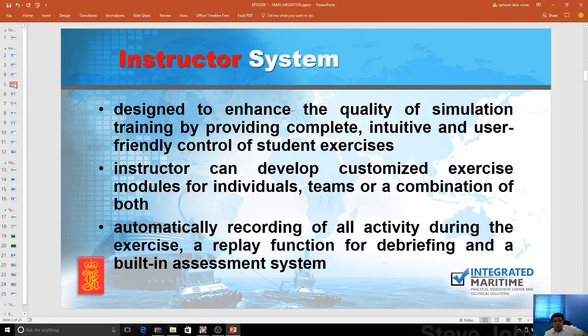They have an instructor system which is designed to enhance the quality of simulation training, providing complete intuitive user-friendly control. This is a Windows-based system called Neptune, and that's a separate subject for instructors. Instructors can develop customized exercise modules for individuals, teams, or any combination of both. When we're talking about individual training, we call that the ladderized system of training at Integrated Maritime, where we can lock the program to make it more efficient.